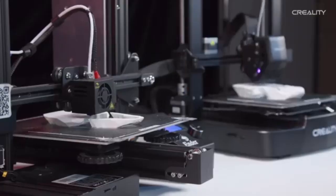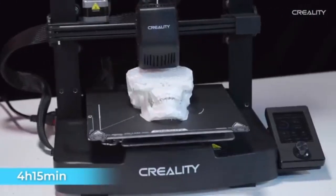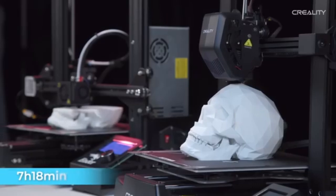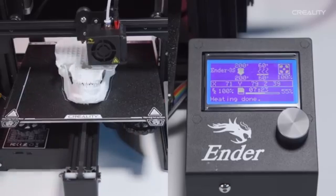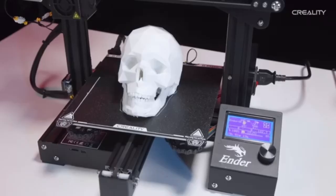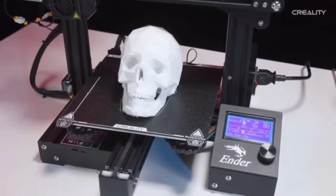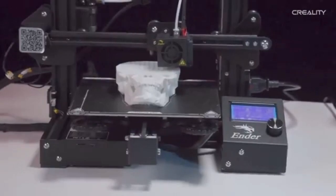The user-friendly touchscreen interface provides intuitive control over printer settings, making it easy to navigate through options and customize your printing experience. The Creality Ender 3v3 Southeast provides enthusiasts and professionals alike with an unrivaled combination of precision, dependability, and affordability. The Ender 3v3 Southeast has a carbon-glass bed, noted for its remarkable adhesive properties and quick heating capabilities. The direct-drive extruder provides improved filament management and a wider variety of material compatibility, allowing for more precise and reliable extrusion, especially when dealing with flexible filaments.